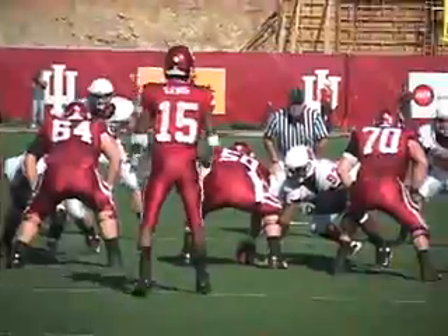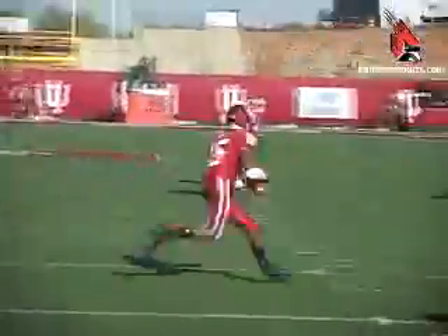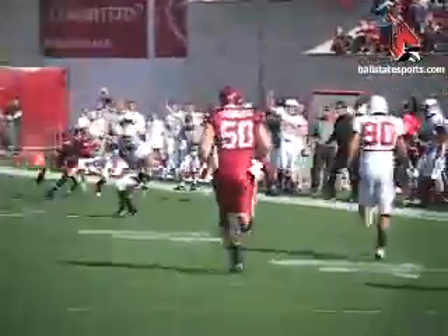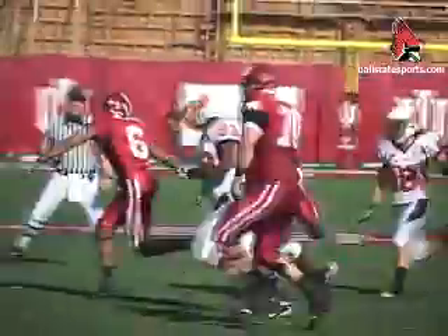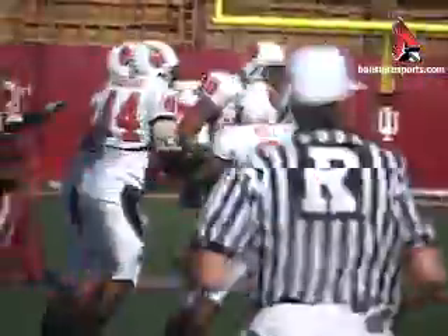First and 10 for IU from their own 20-yard line, and Kellen Lewis rolling to his right. That one's picked off by the other Lewis from Ball State — Trey Lewis, with his 4th interception of the year and 7th of his career. The Cardinals were excited because Trey Lewis returned that ball for 36 yards.